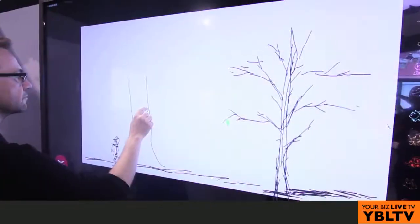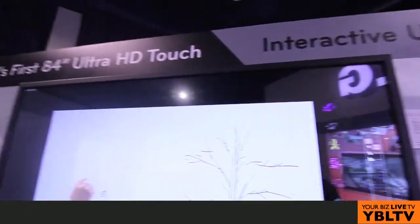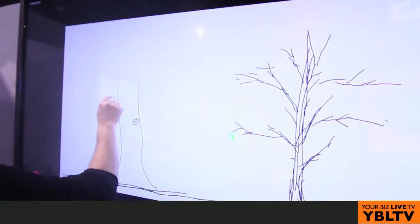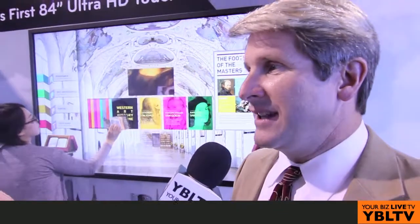So Dan, behind us we've got the interactive 84-inch. Tell us more. Well, interactive is something we've been doing for a while, but with the new 84-inch ultra-high definition, 8-megapixel display, when you go to a large format like this and you're standing two or three feet away, if you use a standard definition product — only two megapixels — or full high-def, you see the pixels and the granularity of the image. When you go to this 8-megapixel image, you actually lose the pixelation and see continuous images — you don't see the individual pixels.